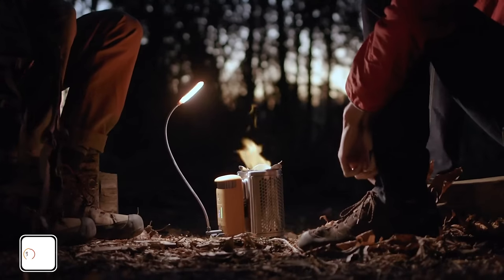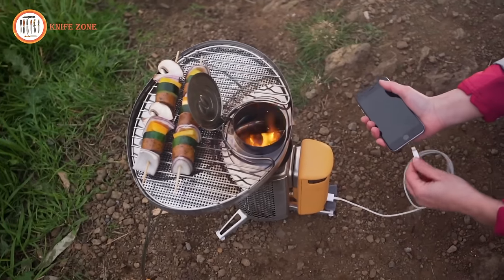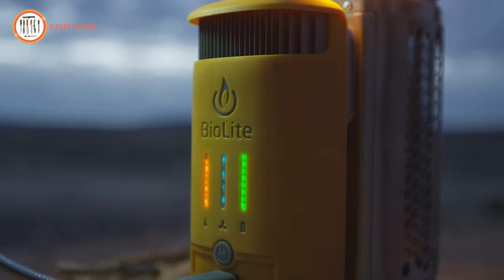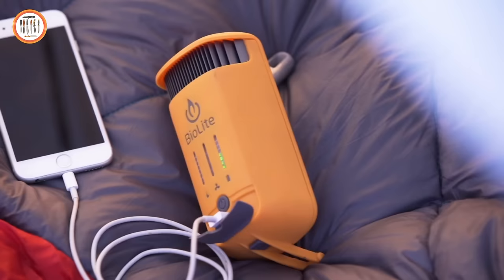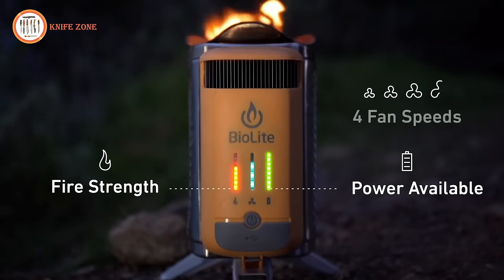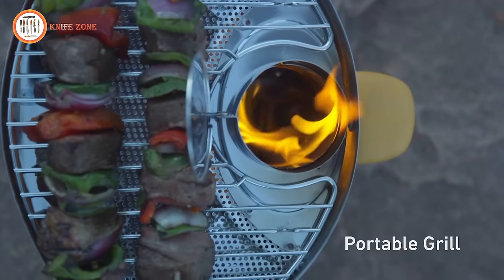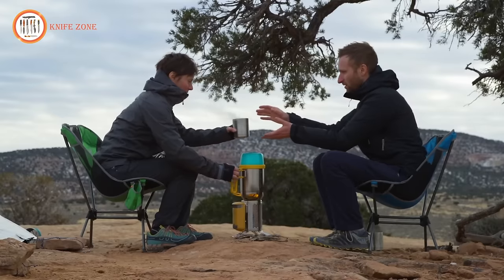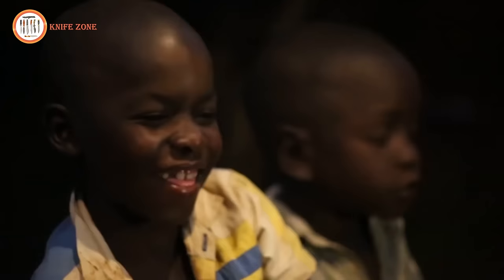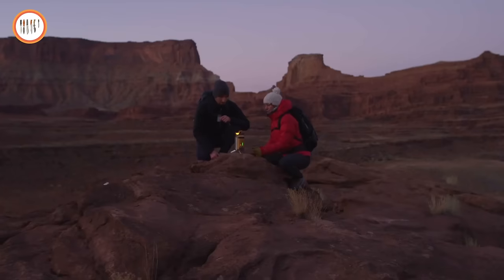Meet the next generation of fire with the BioLite Camp Stove 2 Plus, a portable wood-burning stove that creates smokeless flames while generating usable electricity. Cook your meals and charge your devices simultaneously with this innovative stove. Featuring a patented thermoelectric design and an integrated onboard battery, you can turn your fire into power in real time or store your electricity for whenever you need it. The LED interface provides instant feedback on what's happening inside, offering four fan speeds to control the size of your fire. Illuminate your nighttime cooking with the included flex light. Anytime you go off the grid with BioLite, you're contributing to bringing safe, reliable energy to households around the world.